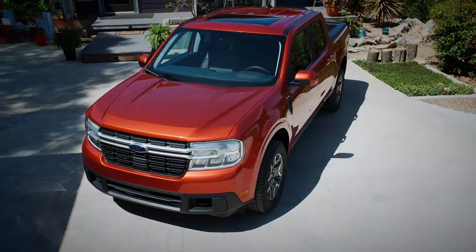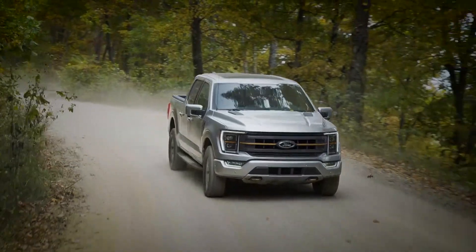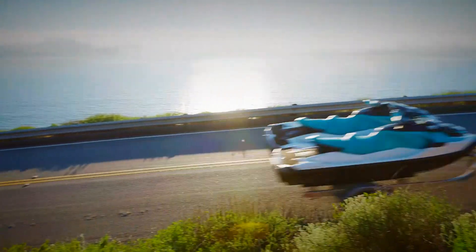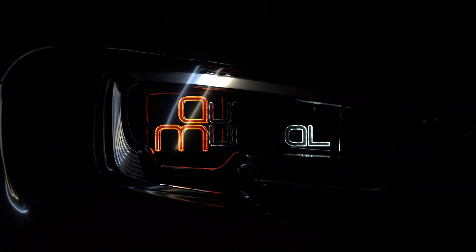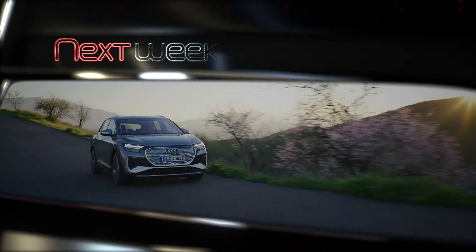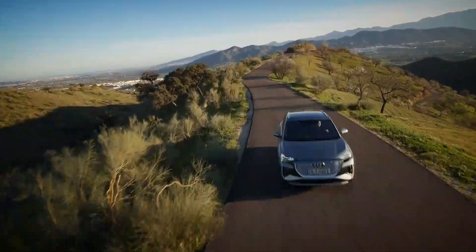The Ford Maverick then, while basic, looks to be another pickup truck success for Ford. The F-150 is America's best-selling vehicle, so we imagine the Maverick will do well too. Sadly though, like the Hyundai, it isn't coming to Europe. Join us again next week on Auto Mundial as we check out the new Audi Q4 e-tron.